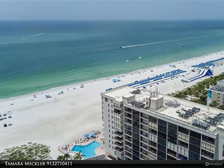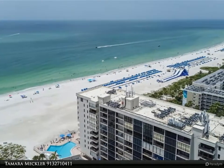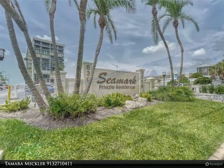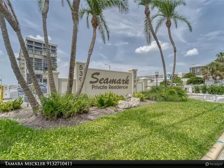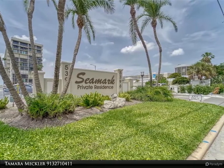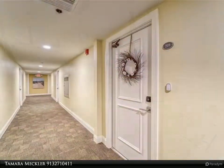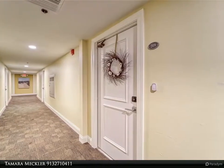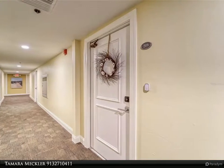This Align Right Realty property video is presented by Tamara Meckler. Experience the ultimate in beach living with a rarely available two-bedroom, two-bath condo with two balconies. Your front door is literally a few steps away from St. Pete Beach, one of America's number one beaches. The Seamark condominium community is nestled right in the heart of Saint Pete Beach.